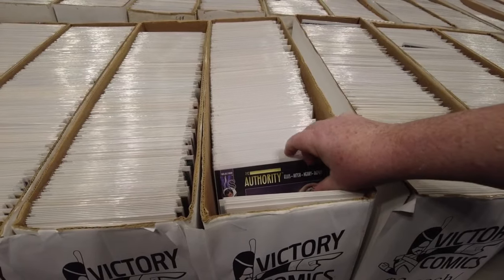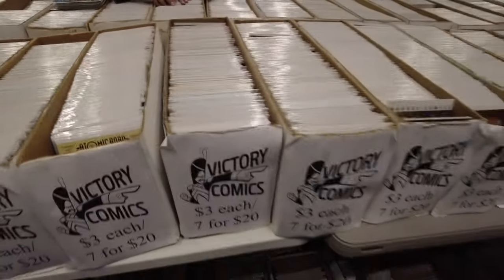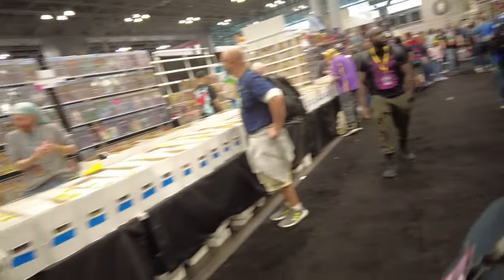I didn't see so many slabs this show. But original artwork and raw books are just everywhere. And Comic-Con exclusives — Lee Comics — Comic-Con exclusives are everywhere.